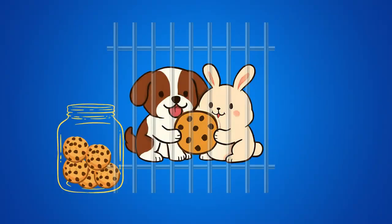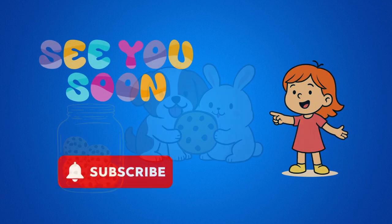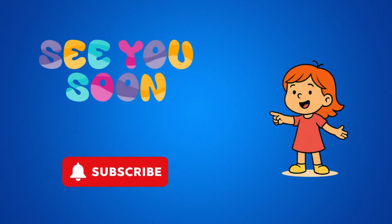Aha! Two cookie thieves. At least they're sharing now. See you next time.